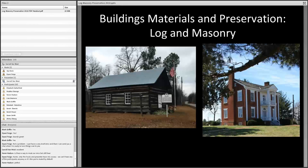The meeting is being recorded. Welcome everyone to this webinar on buildings, materials, and preservation — log and masonry — with somewhat of a focus on the Appalachian region.